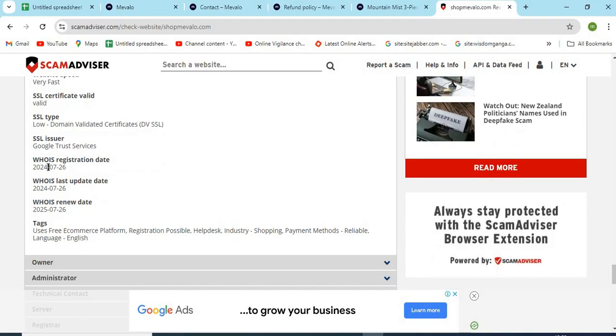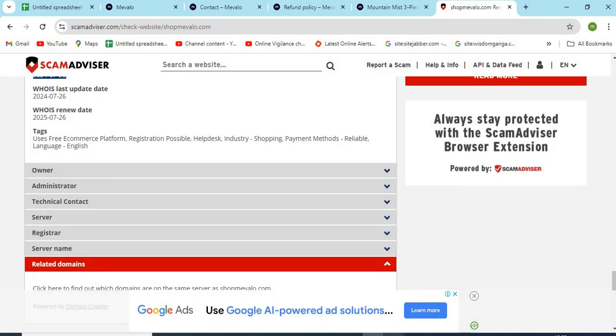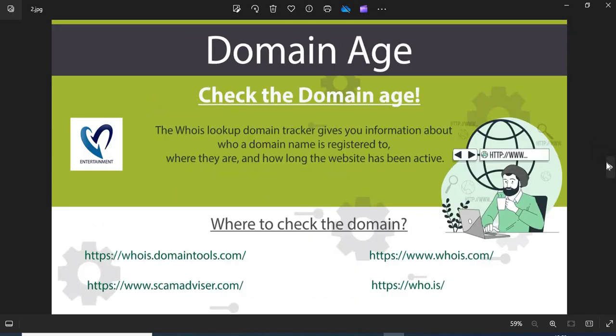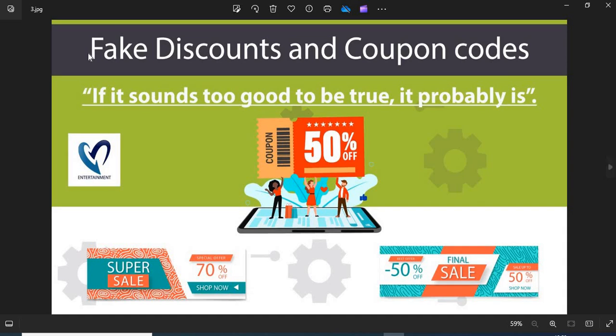Now we are providing a few more helpful points to check while shopping from a new website. 1. Domain Name — always check the domain name very carefully. Scammers generally use lookalike domain names on the website. 2. Domain Age — always check the age of the website. The old websites are more trustworthy than newly created ones. 3. Fake Discounts and Coupon Codes — scammers usually show interesting discounts and coupon codes to attract customers. Do not fall into the discounts and coupon code trap.